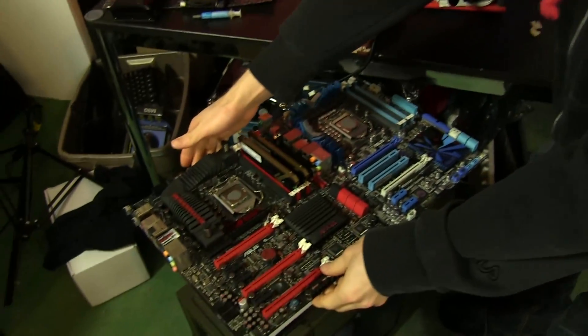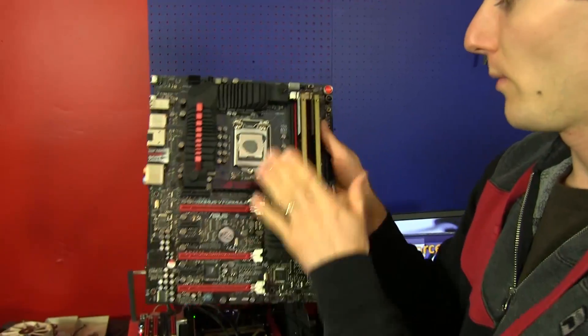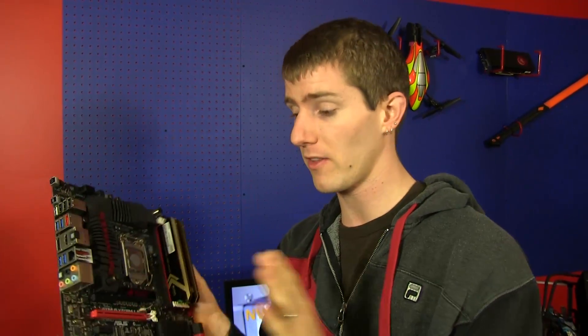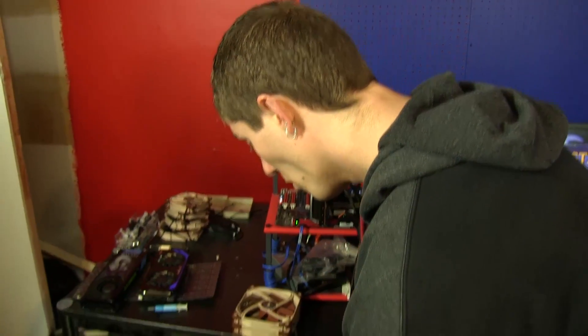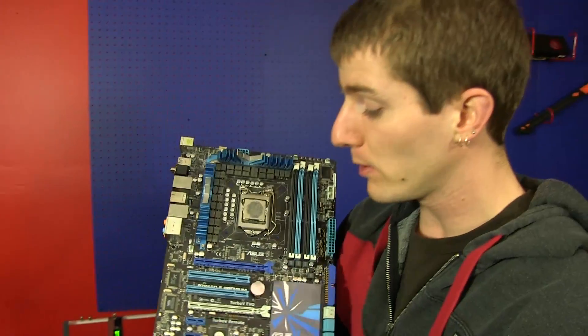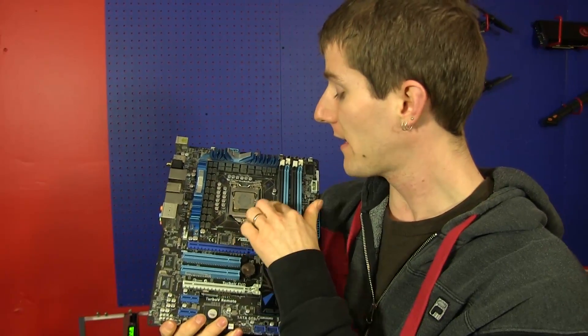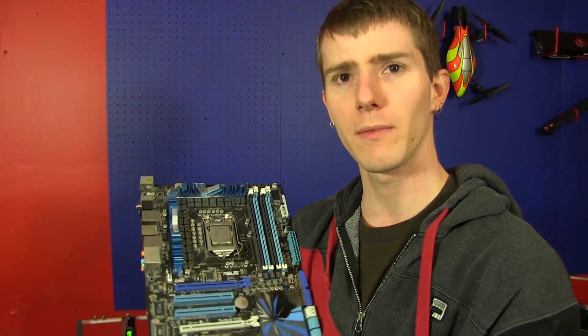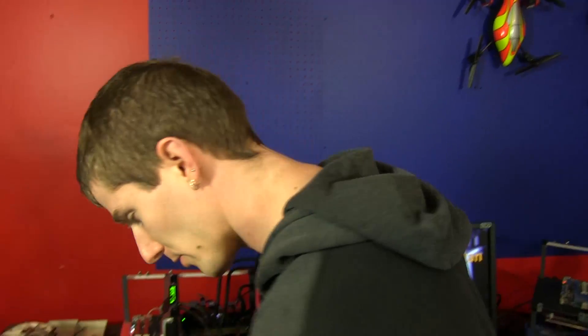Then we grabbed a 3770K with 8 gigs of memory, clocked at 4.4 GHz. We're going for overclocks here — all of our stuff's overclocked. The Titan's overclocked, everything's overclocked. We're going for overclocks that we believe are going to be attainable for 95 to 98% of the people who own this hardware, so you guys have a realistic idea of what you can expect. Then we grabbed an older platform to represent anyone running a Bloomfield or Lynnfield CPU — an 875K with 8 gigs of RAM at around 3.8 GHz or so.